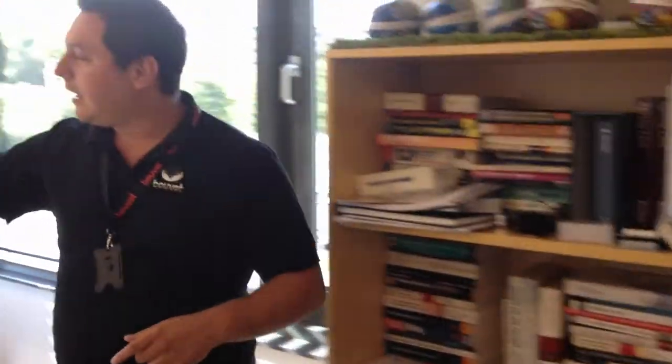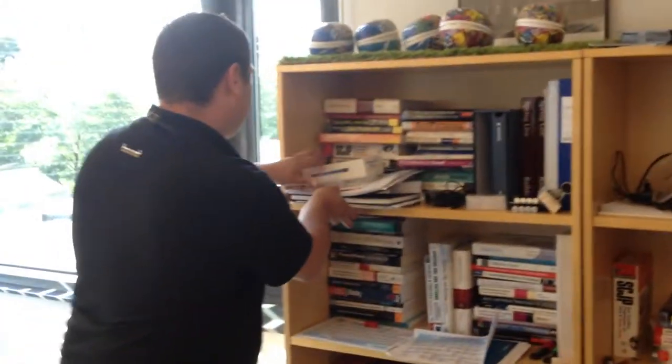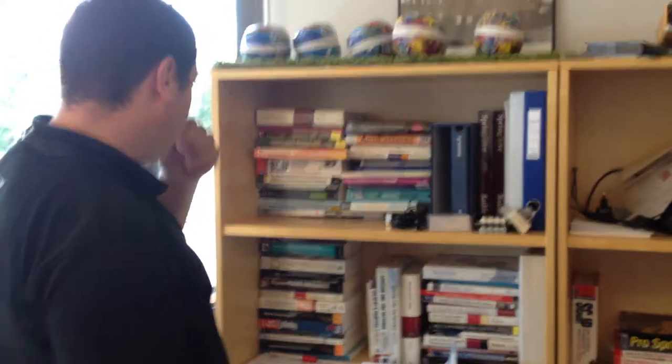I thought it would be fun to just take a look at this. You can see Simon has a big screen too. This is the room where people come between projects, and there are a lot of interesting books.